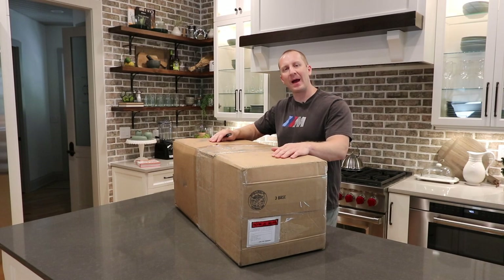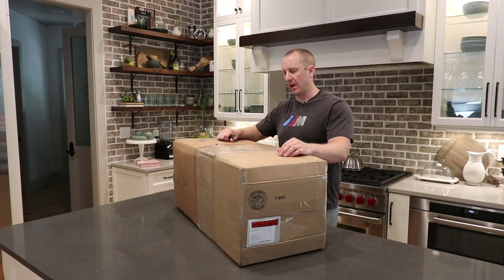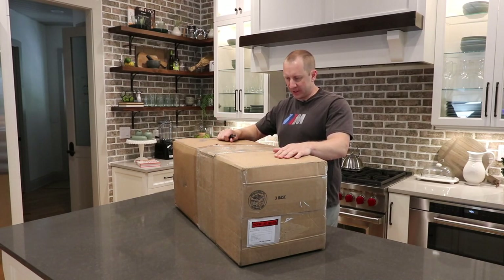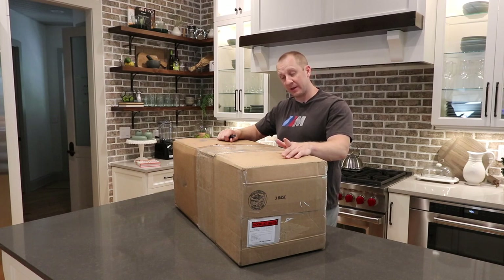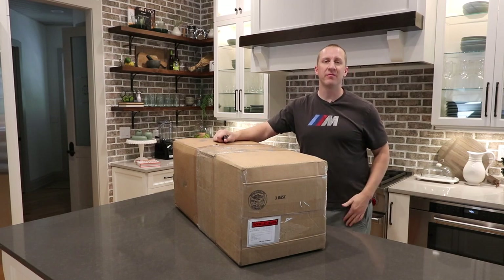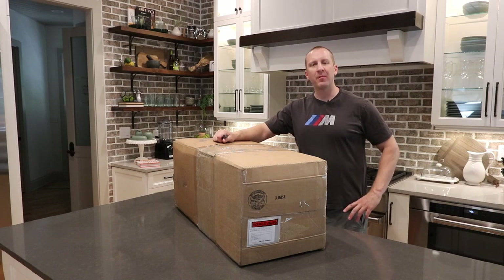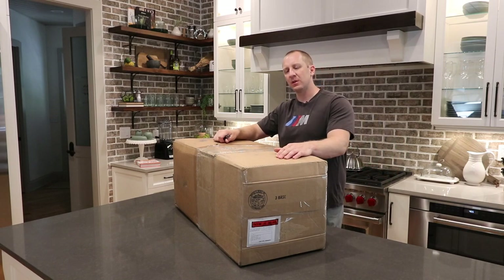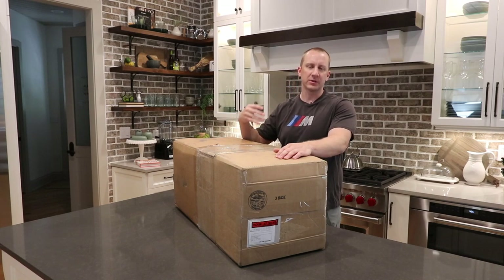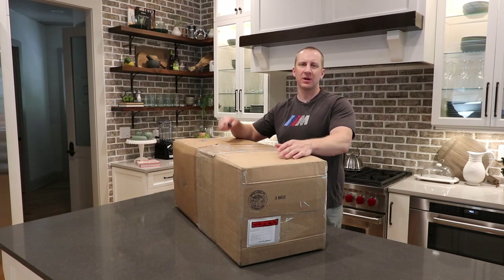Here we are, bucket package number one — I'm going to unbox it with you on camera. Ever since I decided — it hasn't really been that long — it's the end of May, and I decided around November when my Amazon account was shut down that I was going to start my own retail store. I was already selling my shirts and hats, and the bucket package was one of the very first things I thought I would create.